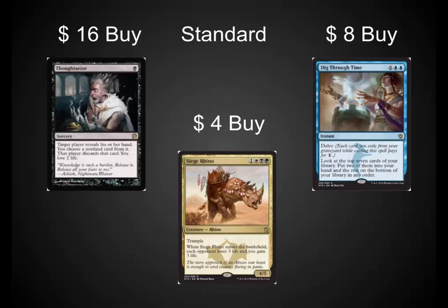In Standard, Thoughtseize is still at a reasonable price at about $16. Siege Rhino is being played a lot and it's only at $4. And Dig Through Time is a card that could replace Treasure Cruise in some of those Modern decks, and a card that I like even more in Legacy. I would buy it at $8 — it's very reasonable long-term. There are a lot of them out there because there's a lot of packs being opened, but long-term it's a powerhouse card. It's even playable in EDH.